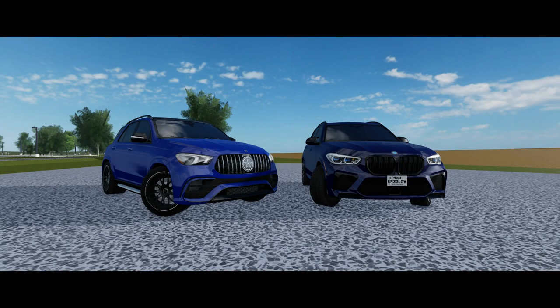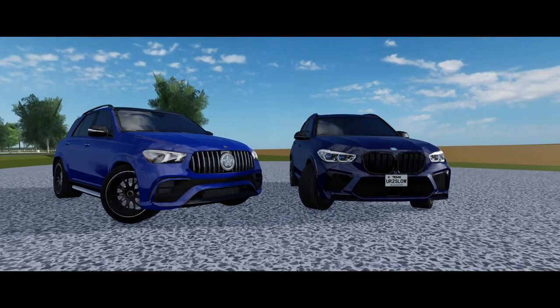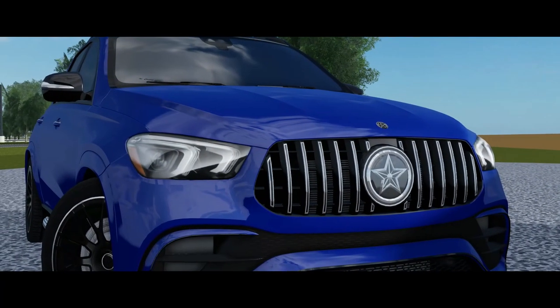What is going on guys, Vuxer here. In today's video we'll be comparing the Mercedes-Benz GLE 63 to the BMW X5M. These are both good performance SUVs for the price, so let's compare them.